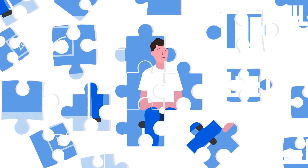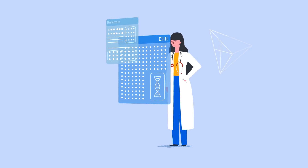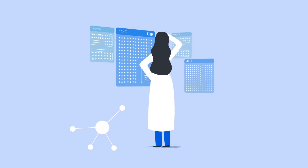Here, solve this puzzle within the next five seconds. Confusing, right? Maybe even frustrating. This is how an average physician feels when they try to fish out relevant insights from a sea of patient data.